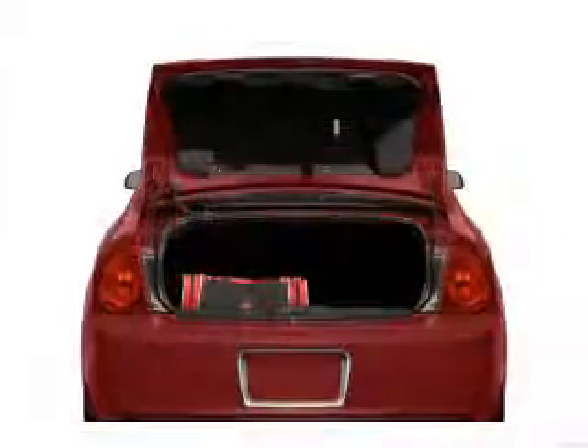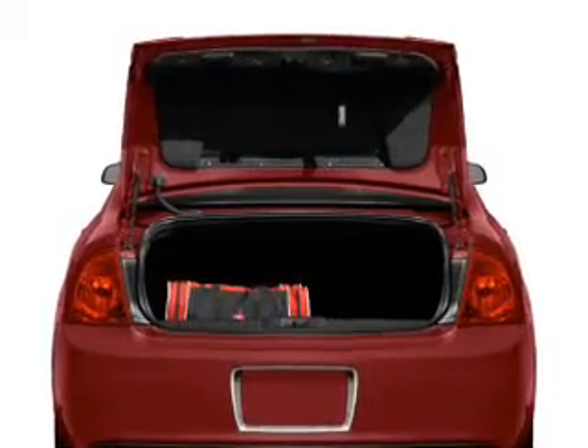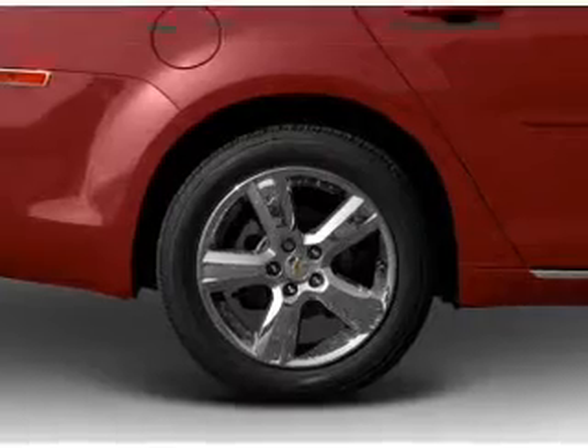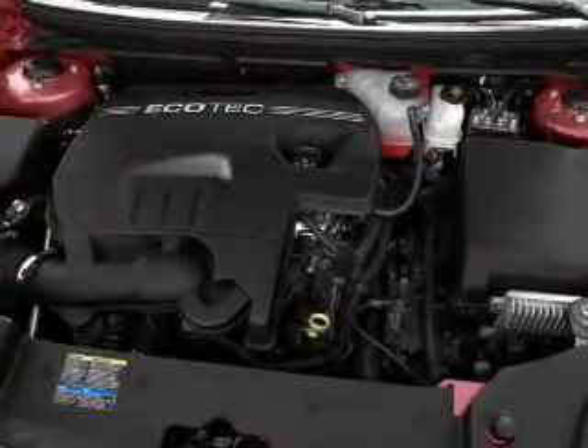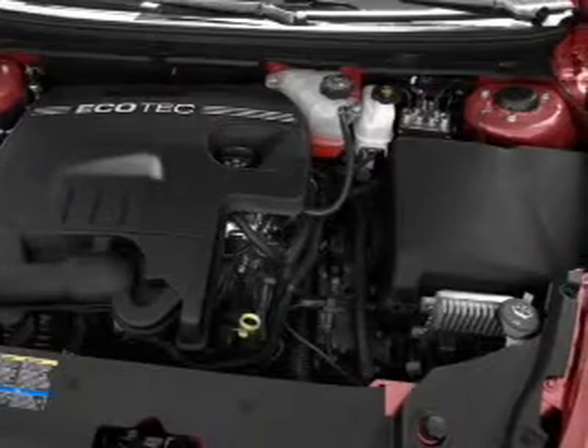Navigation included to help you get to your destination with ease. Premium wheels give a more luxurious look. Treat yourself to a premium sound system. Brake safely with the anti-lock braking system. Heated seats are a desirable comfort feature. Let the sun shine in with a sunroof.